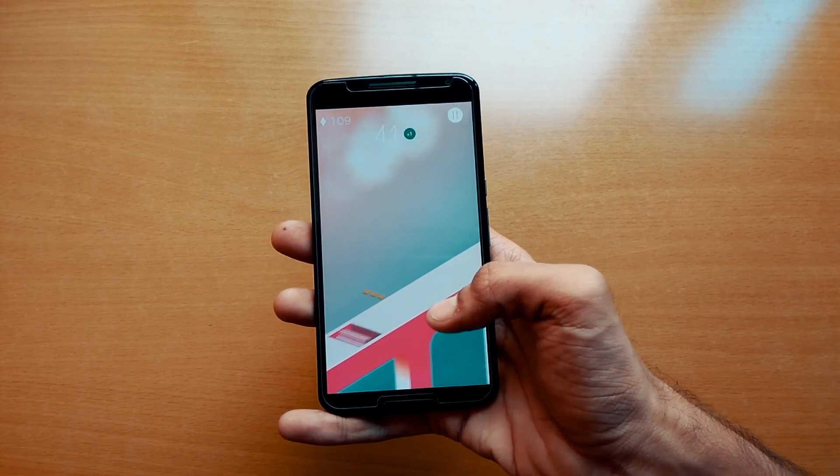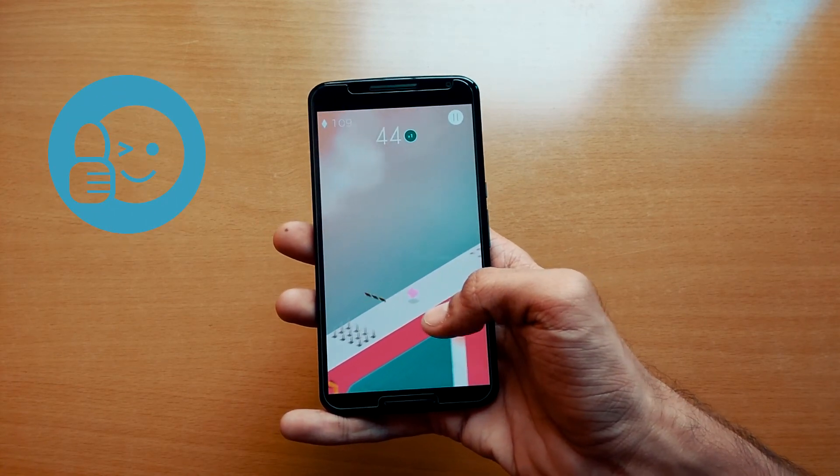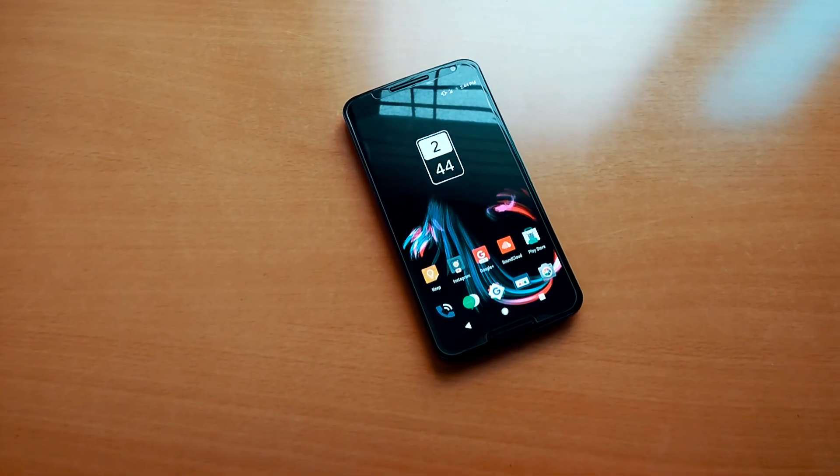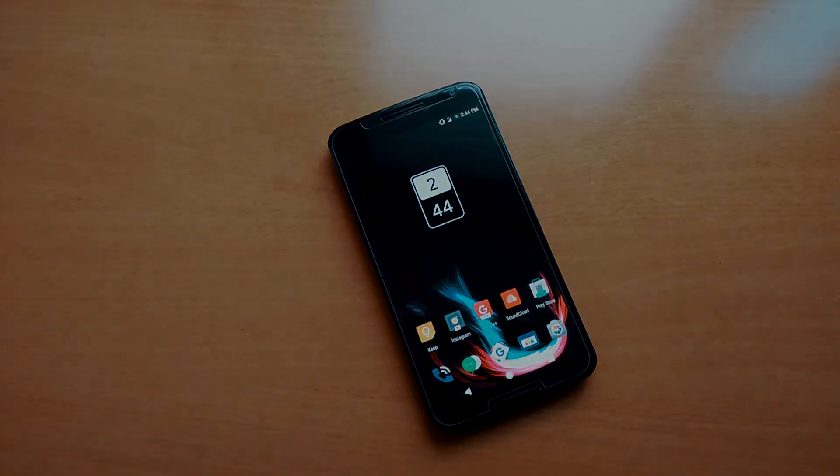As always, if you like these apps, hit the like button and don't forget to turn on the bell icon to always get notified for the latest videos. This is Parth and I'll catch you guys in the next video.